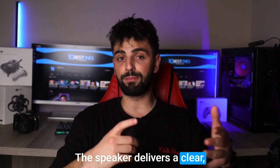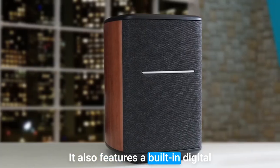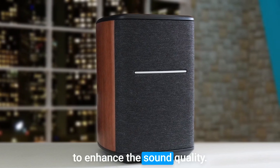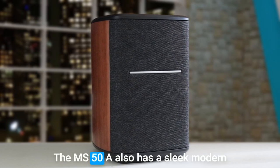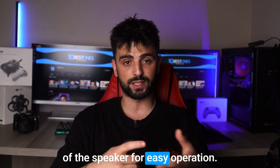The speaker delivers a clear, balanced sound with good bass response and excellent detail. It also features a built-in digital signal processor that helps to enhance the sound quality. The MS50A also has a sleek, modern design and touch controls on the top of the speaker for easy operation.